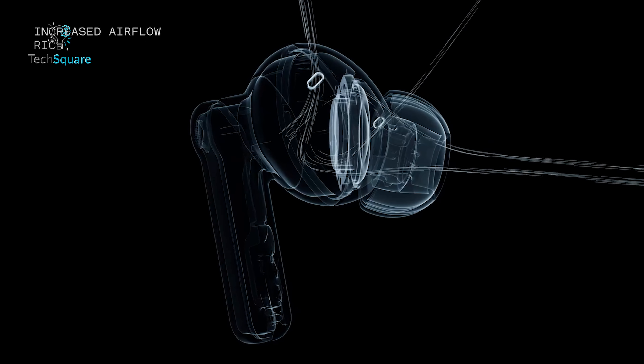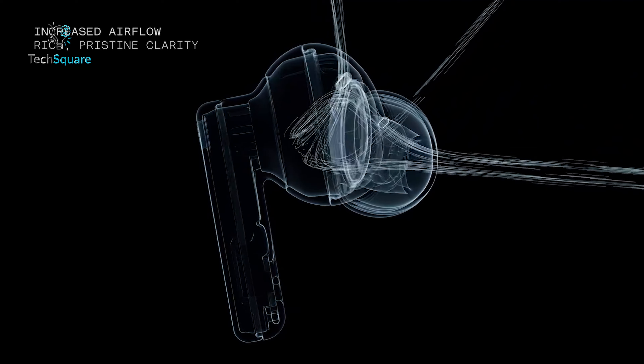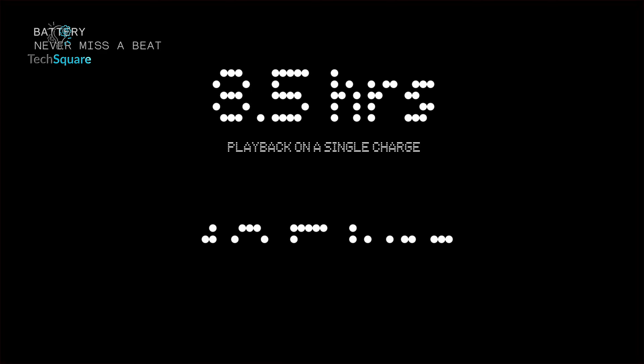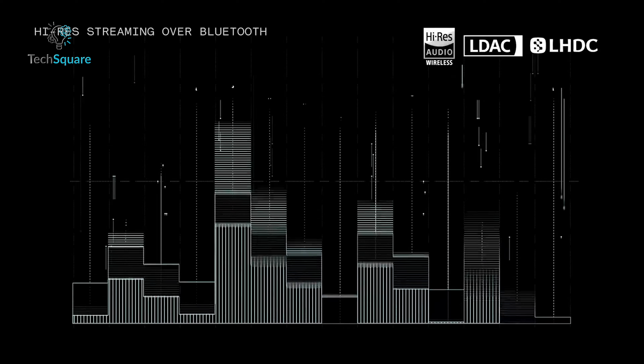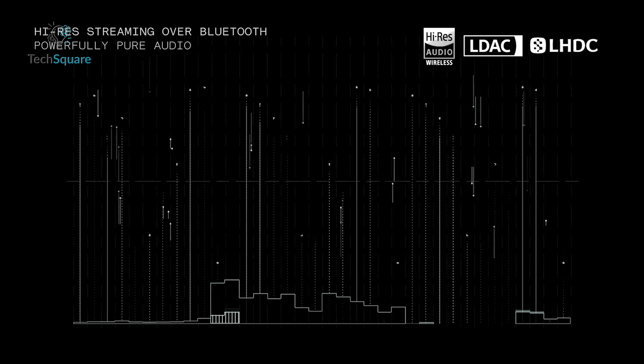For calls, the new talk mic and improved airflow reduce interference by 60%, making conversations feel more natural. Battery life is impressive too — up to 40.5 hours with ANC off, and a quick 10-minute charge provides 10 hours of playback. Plus, the Nothing Ear connects seamlessly to two devices at once and supports low-latency gaming.